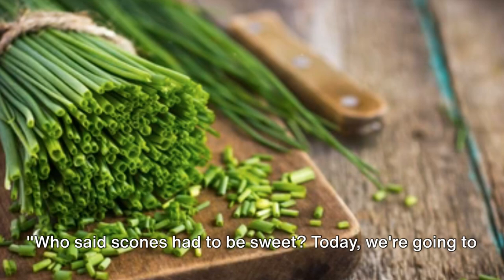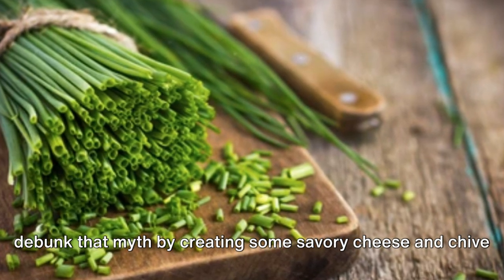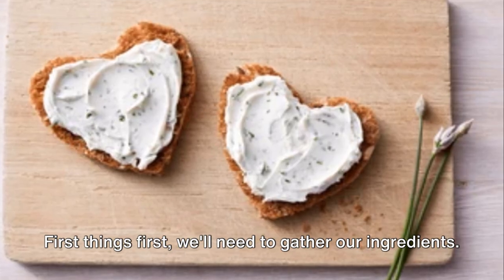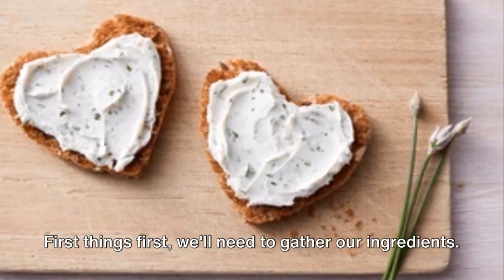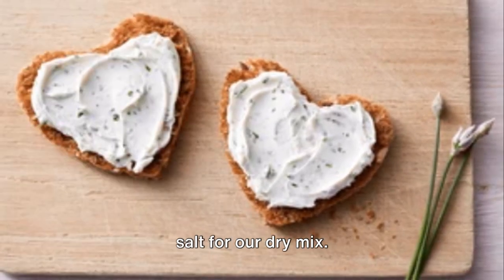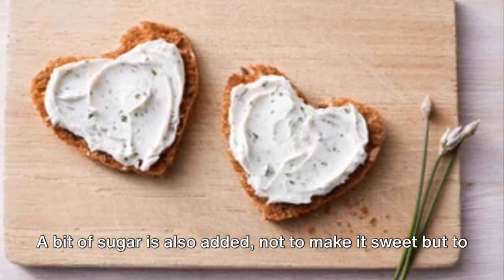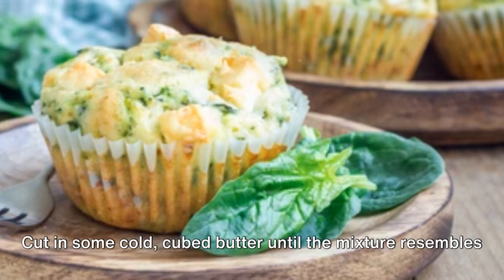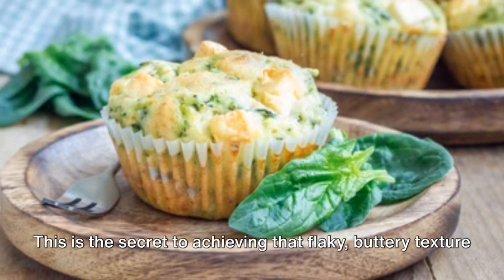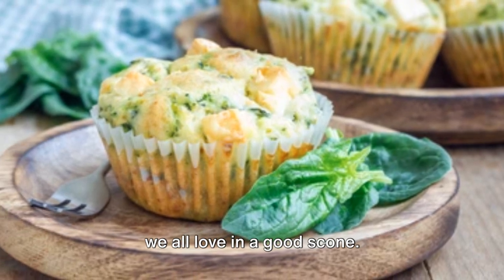Who said scones had to be sweet? Today we're going to debunk that myth by creating some savory cheese and chive scones that are sure to tantalize your taste buds. We'll be using some all-purpose flour, baking powder, and salt for our dry mix. A bit of sugar is also added — not to make it sweet but to balance the flavors. Cut in some cold cubed butter until the mixture resembles coarse crumbs. This is the secret to achieving that flaky, buttery texture we all love in a good scone.